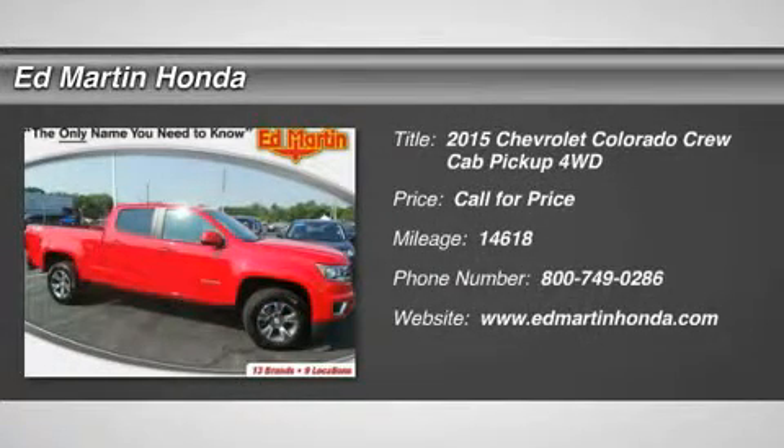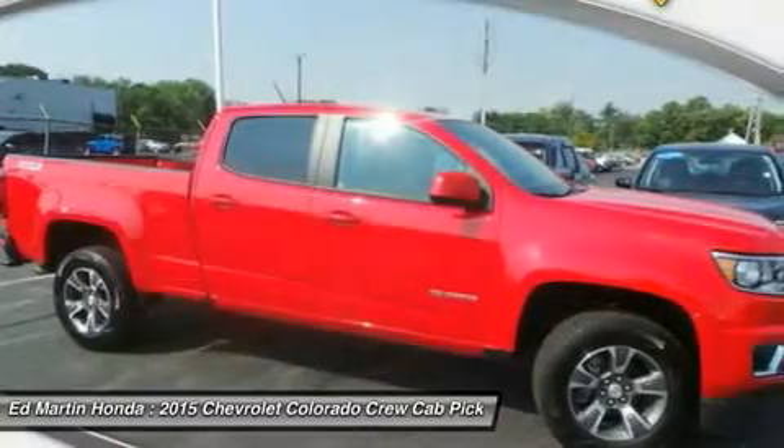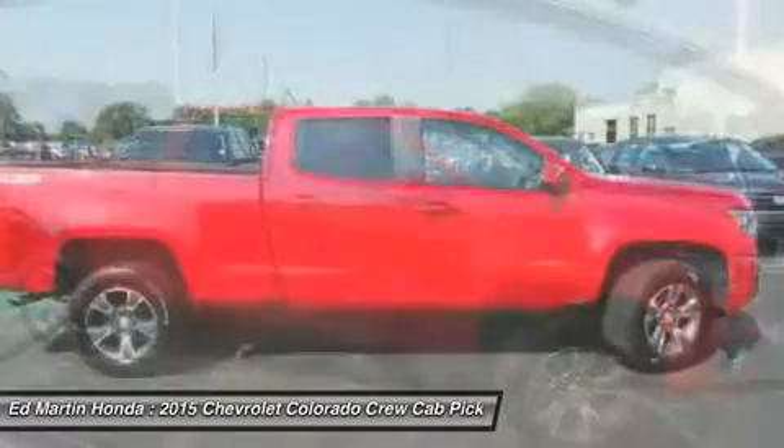The 2015 Colorado. Great hauling capability, powerful, rugged, and a great Chevy price. Colorado is it.